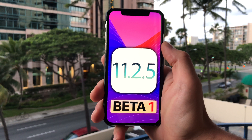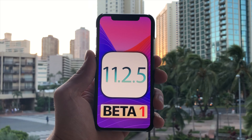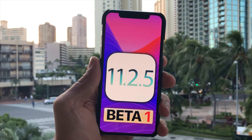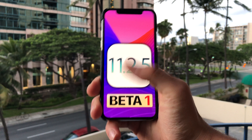People were expecting this to be iOS 11.3, so it's a very unusual decision on Apple's part to skip 0.3, 0.4, and 0.2 of course, and go straight to 0.5 in this beta. Very unusual naming, very unusual release schedule here — but what's new, what's changed?